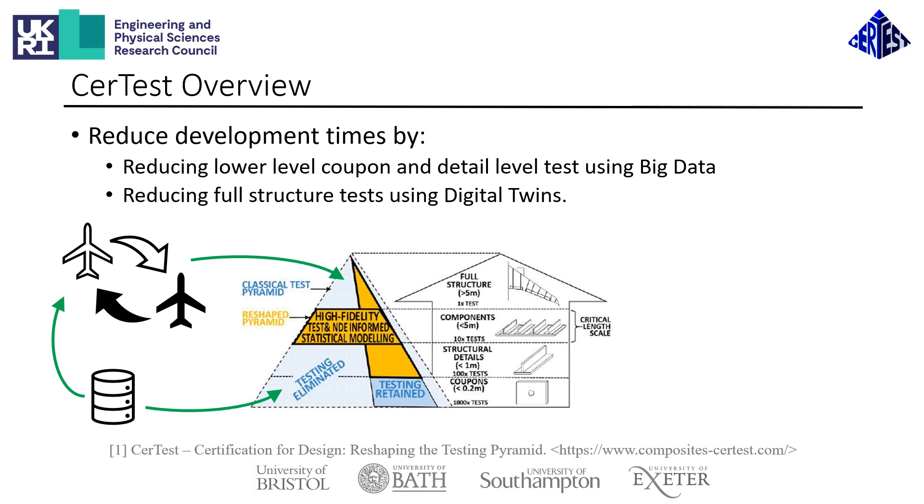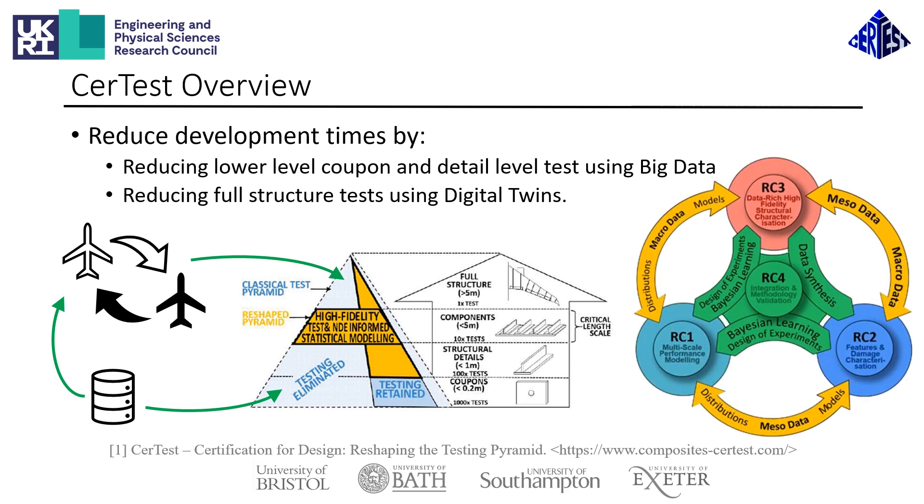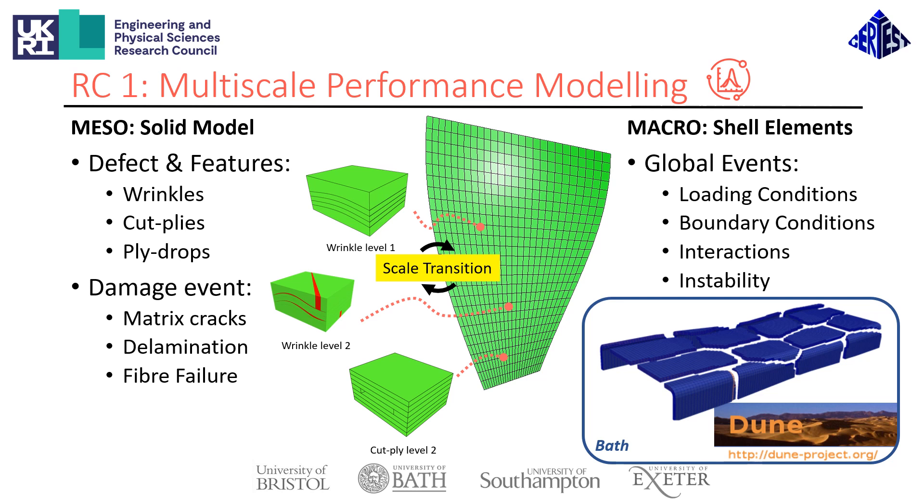To deliver these technological advancements, CERTES has identified four main research challenges, whose main research activities I will now highlight. The first research challenge, which is being worked on by Dr. Aos He at Bristol, Dr. Jean Beneshek at Bath, and Dr. Shensen Ding at Exeter, and is led by Professor Richard Butler, is focused on multiscale performance modeling.